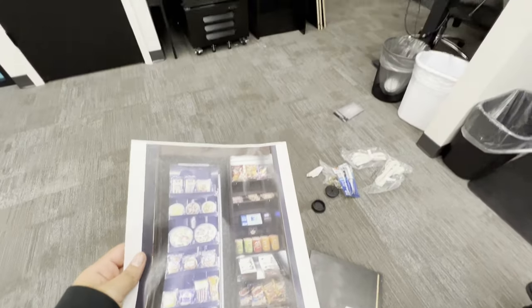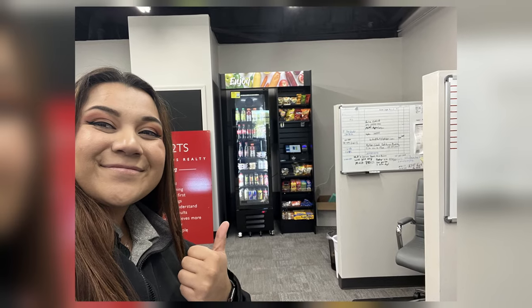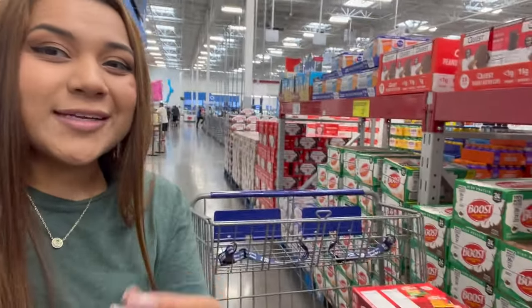I started a vending machine and micro market business a couple months ago, and the number one question I'm always asked is how to start the vending machine business. Whether you're looking to start passive income, a new side hustle, or just learn about vending machines, this is the video for you. I'm going to show you step by step how I started a vending machine business from scratch. Let's get right into it while we shop for some vending machine product.